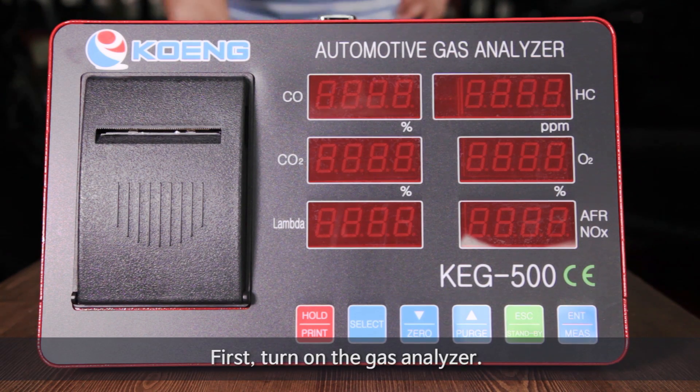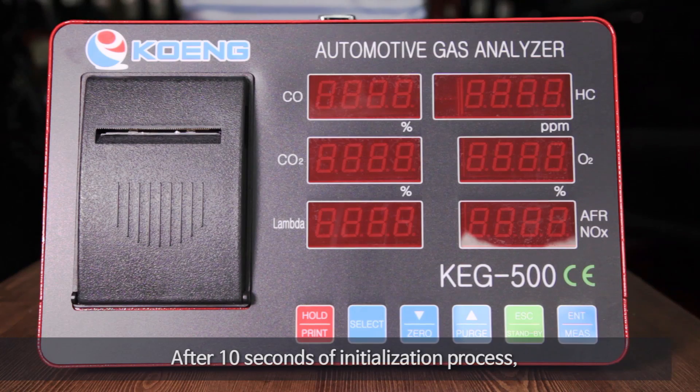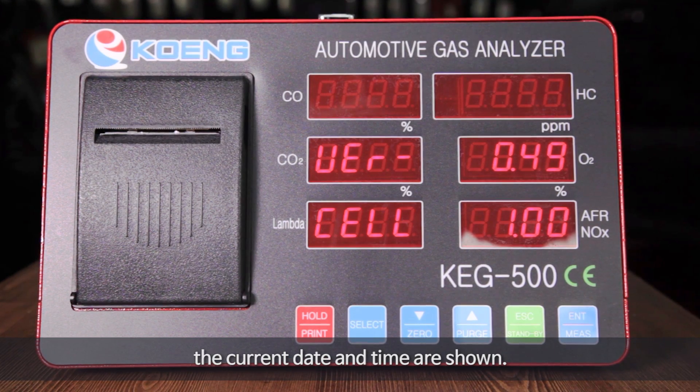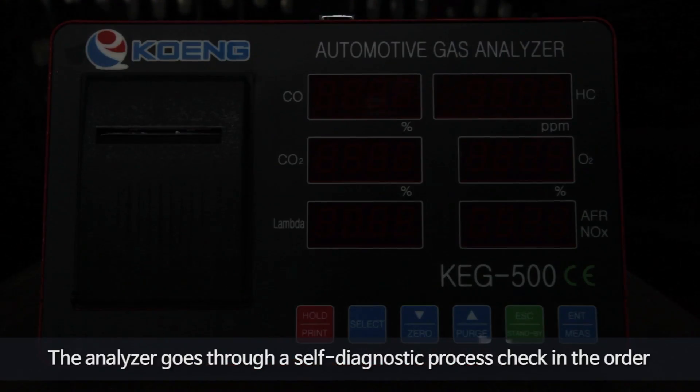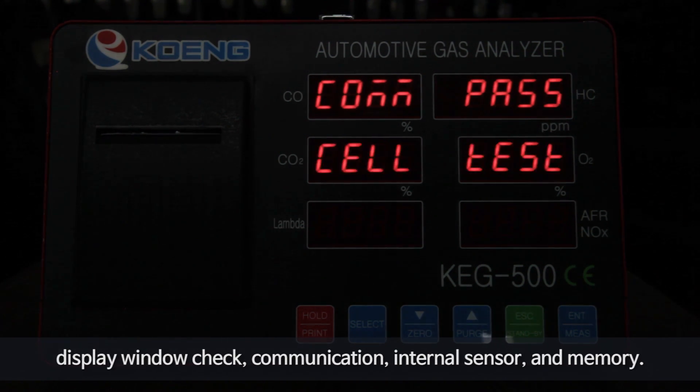First, turn on the gas analyzer. After 10 seconds of initialization process, the current date and time are shown. The analyzer then goes through a self-diagnostic process, checking in order: display window check, communication, internal sensor, and memory.